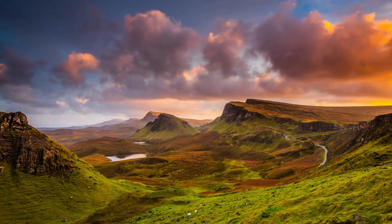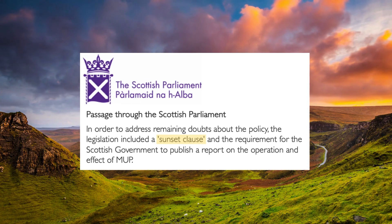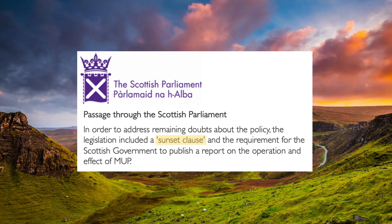When Scotland introduced MUP in 2018, it included a sunset clause, meaning the policy would automatically end unless Parliament chose to continue it. This meant that attached to it was one of the most robust evaluations of any alcohol policy in the world. The Scottish Government commissioned Public Health Scotland to do a wide-ranging evaluation, leading to 19 separate projects and 53 different studies, using the best available data and methods, giving us a lot of confidence in what the impact of minimum pricing was in Scotland.